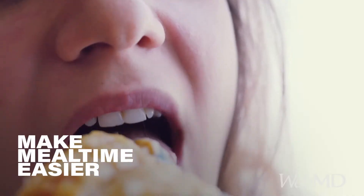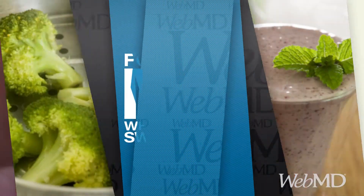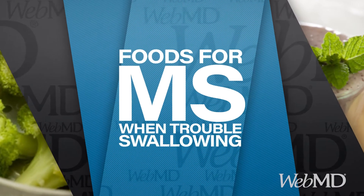If multiple sclerosis makes swallowing harder than it used to be, try these simple tips to help meals go down more easily.